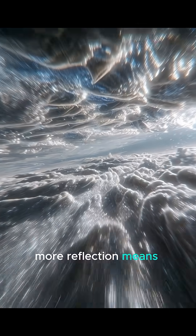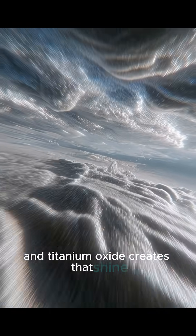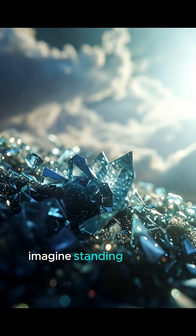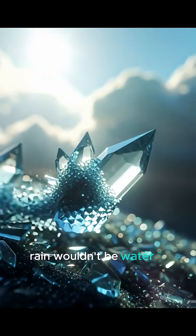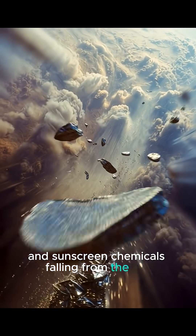More reflection means shinier clouds, and titanium oxide creates that shine. Imagine standing on that planet — rain wouldn't be water. It would be metallic dust and sunscreen chemicals falling from the sky.